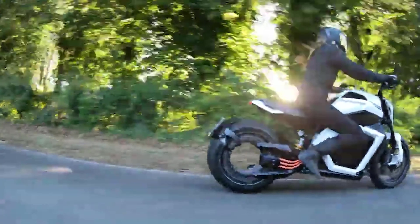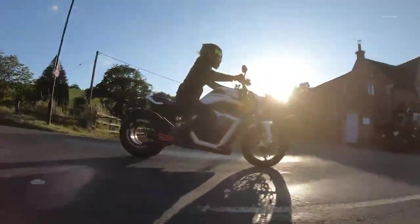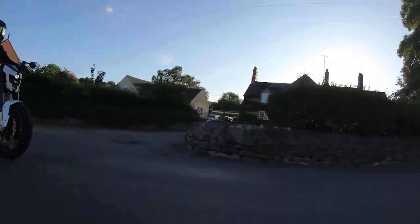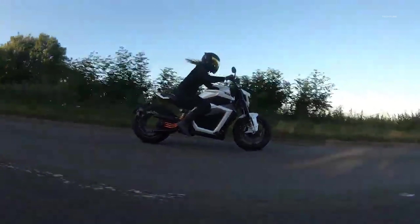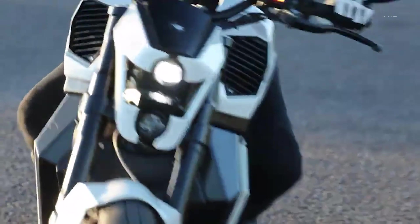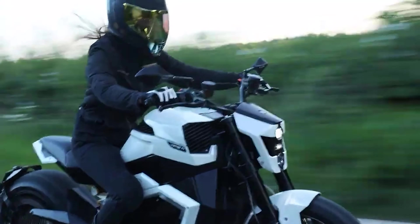Verge boasts that this bike can go from 0 to 60 miles per hour in under 3 seconds, reach a top speed of 125 miles per hour, and generate an incredible 885 foot-pounds of torque. The range is pretty impressive, with 124 miles on the highway and 186 miles in the city. Charging is a breeze with just 4 hours using the onboard unit or 50 minutes with the fast charger.